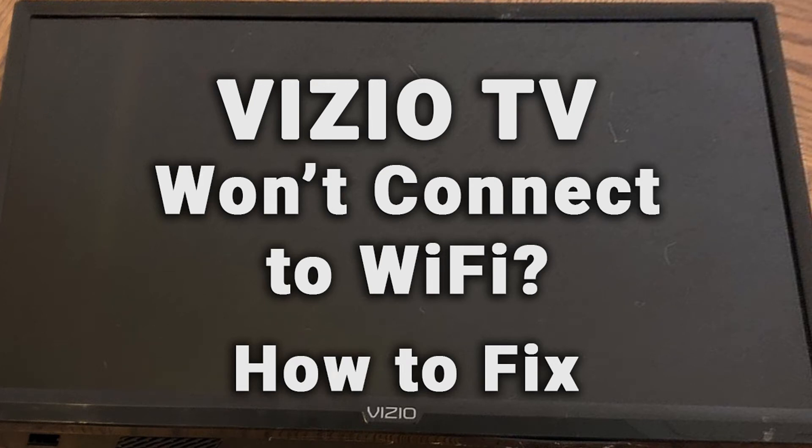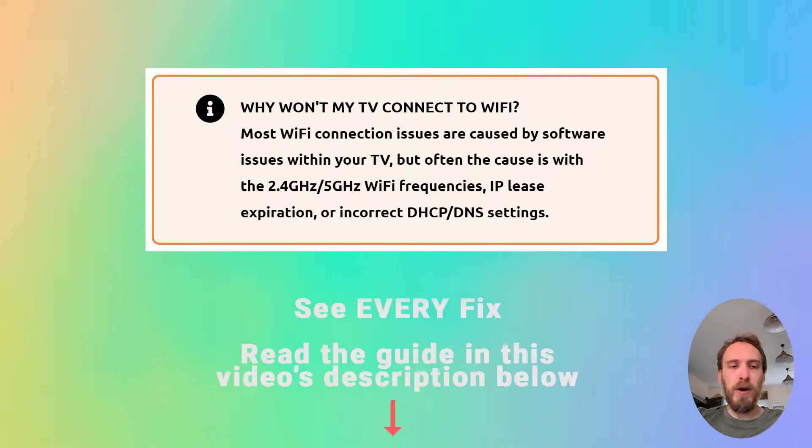If your Vizio TV Wi-Fi is not working, we're going to cover exactly what you need to do to fix it. Most Wi-Fi connection issues are caused by software problems within your TV, but sometimes the cause could be problems with the 2.4 gigahertz or 5 gigahertz Wi-Fi bandwidths, IP lease expiration, or MAC address filtering.